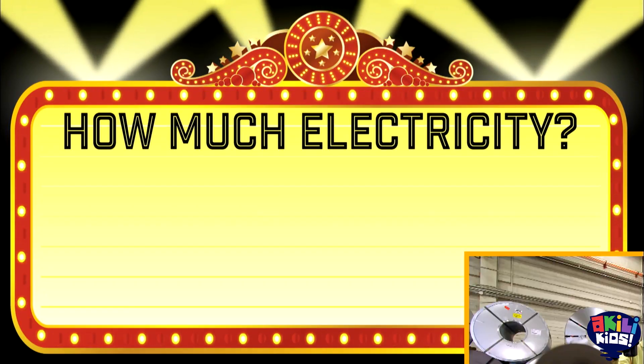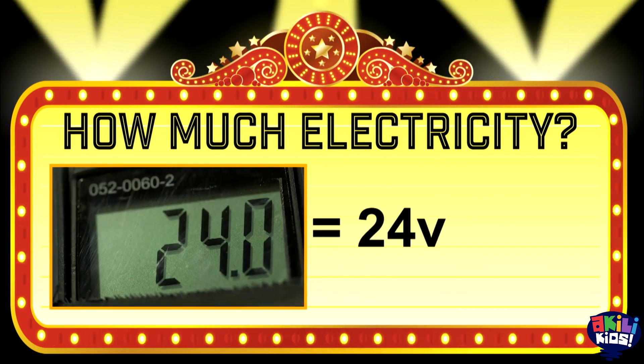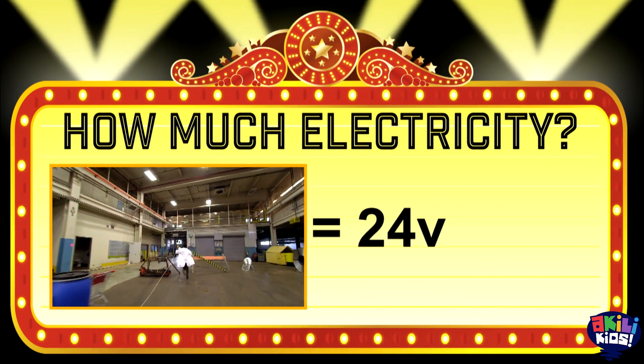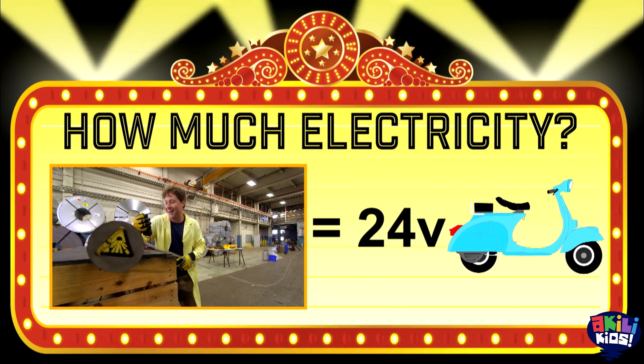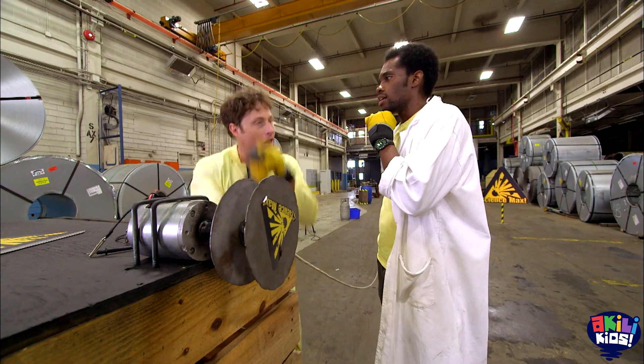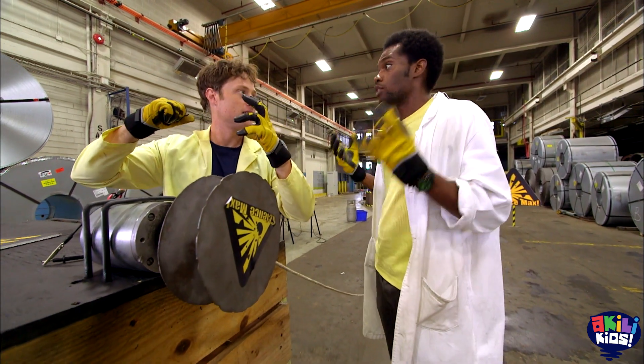How much electricity did they create? 24 volts. Not bad — that's enough to power their own personal scooter. Not too shabby, boys. We need, like, a hard pull all at once — from something really big.